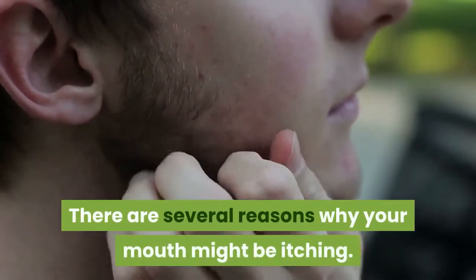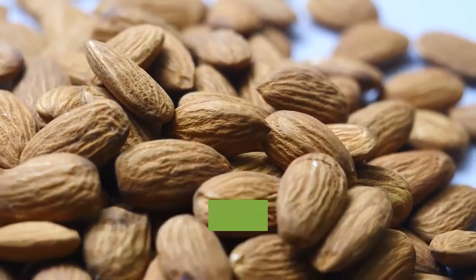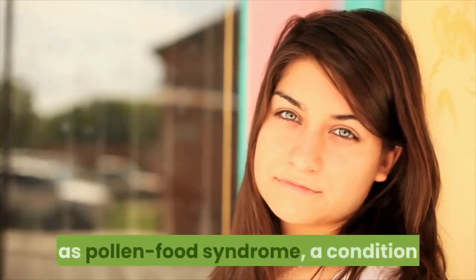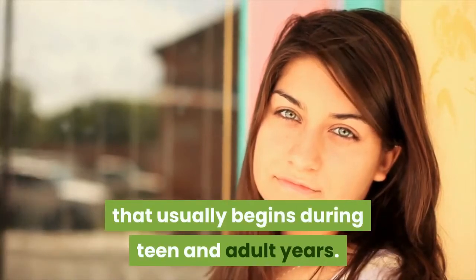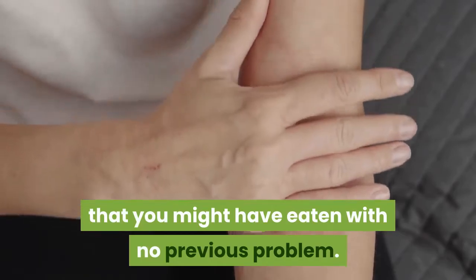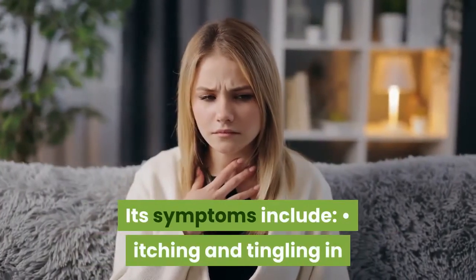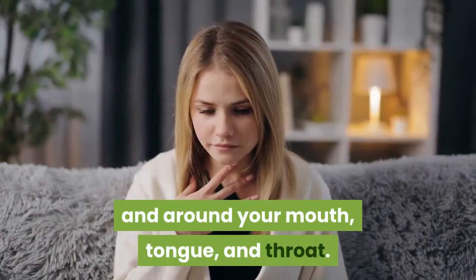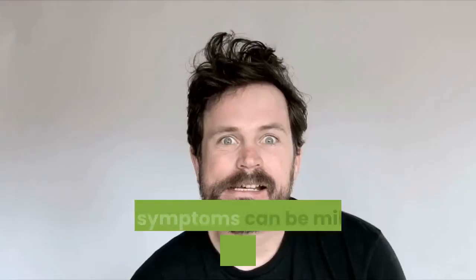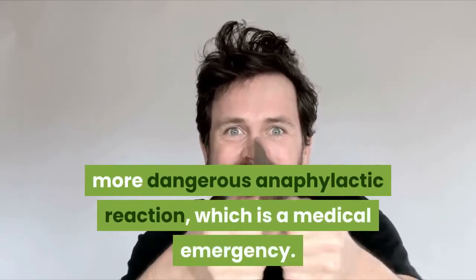Causes of itchy mouth. There are several reasons why your mouth might be itching. Allergy: if you're experiencing an itchy mouth, you could be allergic to a specific food or pollen. It's possible that you might have oral allergy syndrome, also known as pollen food syndrome, a condition that usually begins during teen and adult years. Oral allergy syndrome can even occur when you eat food you might have eaten with no previous problem, and it is the most common kind of food allergy. Its symptoms include itching and tingling in and around your mouth, tongue, and throat; swelling of the tissues in and around your mouth; odd taste in your mouth; and itching ear canals. While symptoms can be mild and often don't last more than 20 minutes, they may sometimes escalate into a more dangerous anaphylactic reaction, which is a medical emergency.